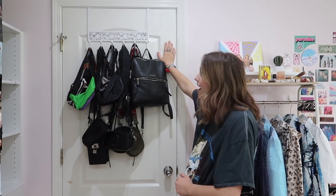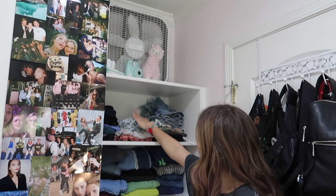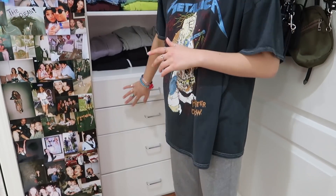Come on in. On this door we've got all of my bags and backpacks that I wear pretty much every day. Here is my leggings, skirts, shorts, pants, sweatpants, and then bathing suits, bras, sportswear, all that stuff.